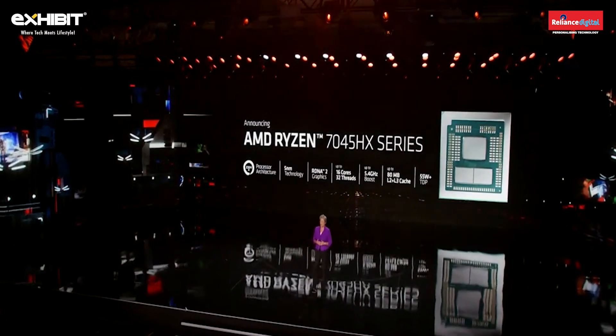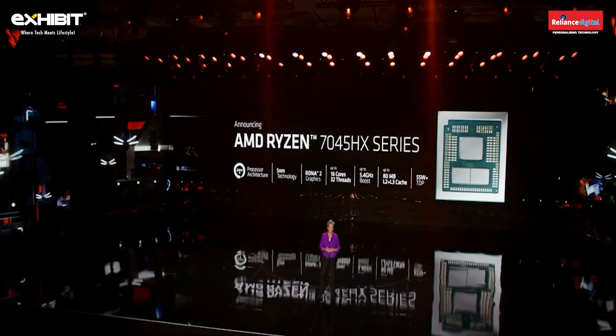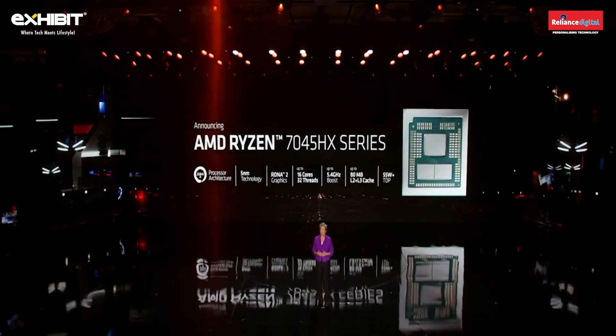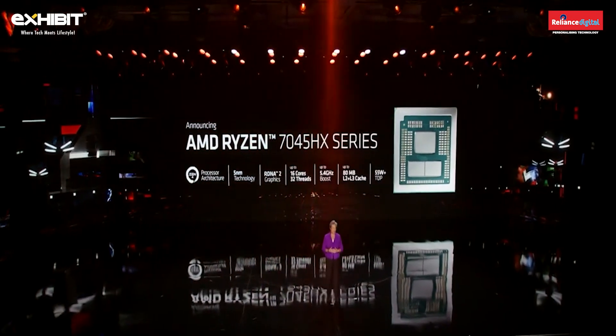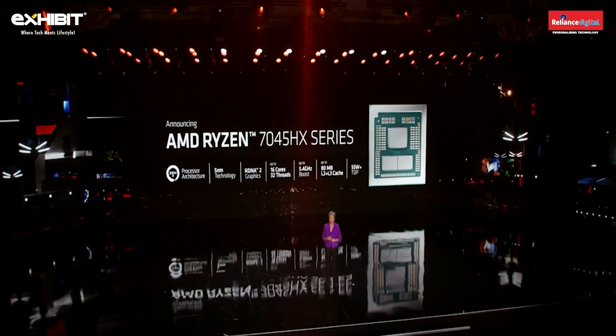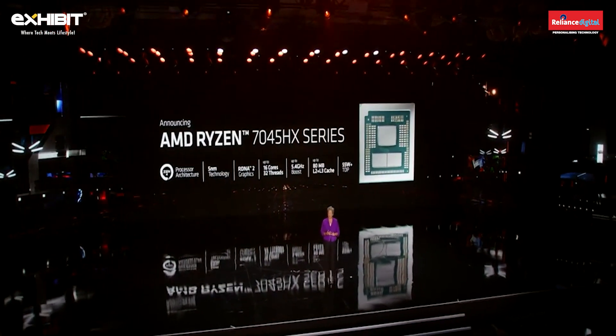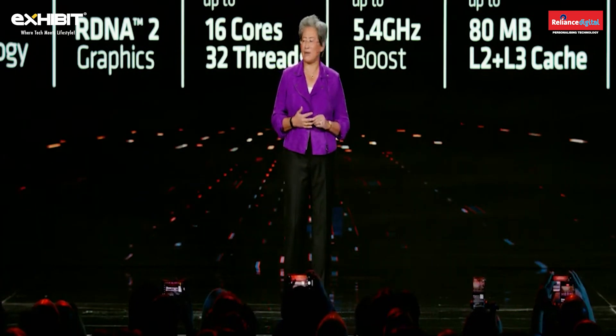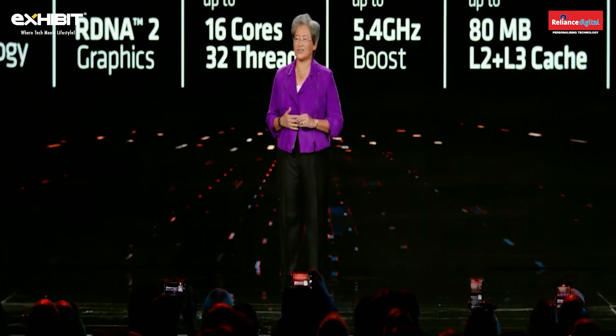The Ryzen 7045 HX series is our first mobile CPU based on a chiplet design. It's for gamers and creators who want the highest possible performance in a notebook, combining up to 16 high-performance Zen 4 cores with boost speeds up to 5.4 GHz, up to 80 megabytes of on-chip memory, in 5 nanometer process technology.